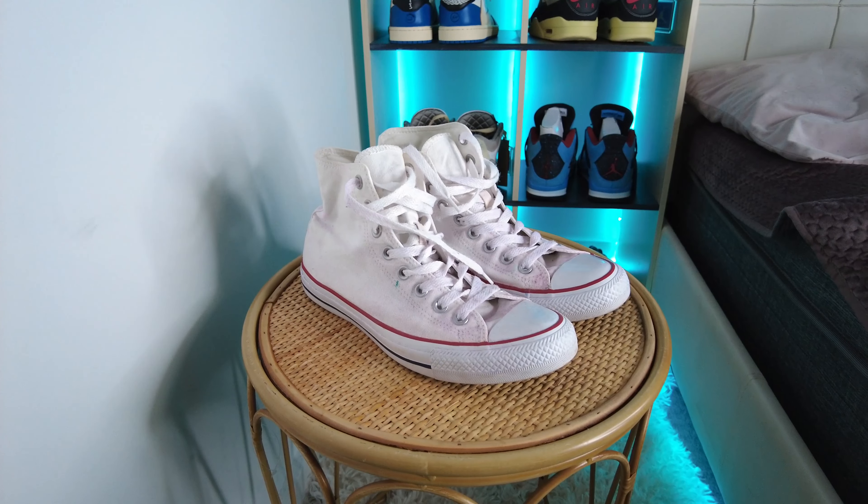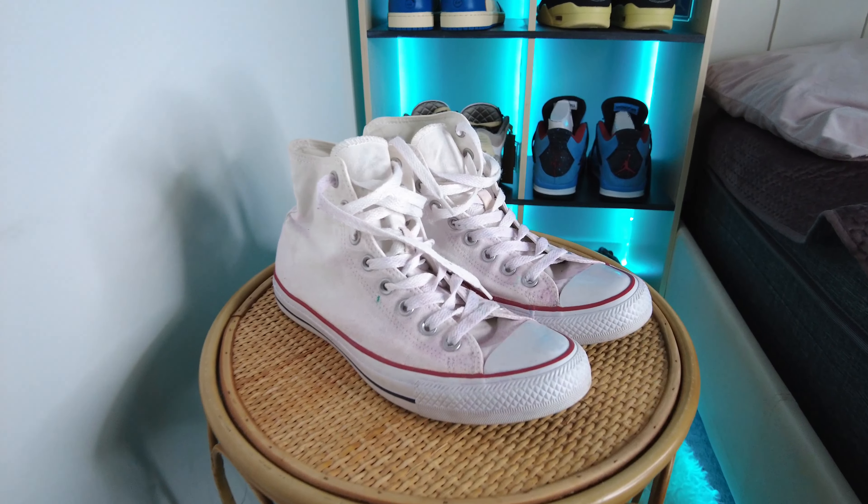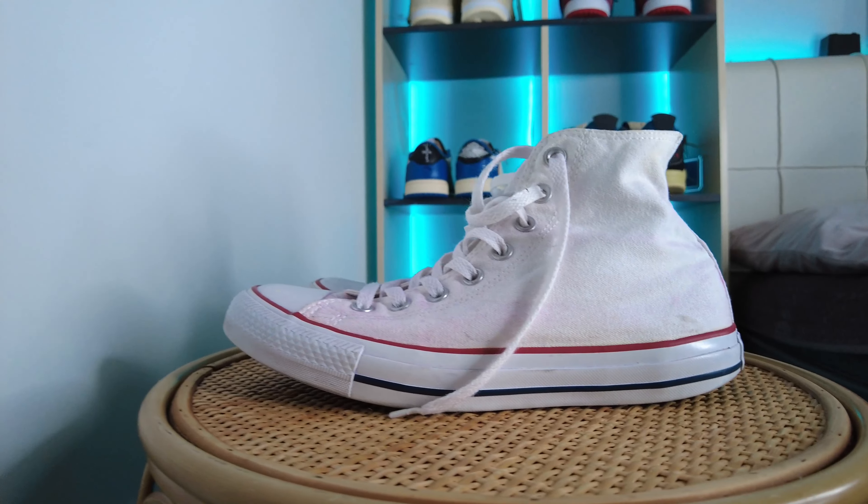Number 3 is one of the classic shoes — I think you guys already have one pair. And that's the Converse. Converse is available in high top and low top. I got Converse high top in white colorway. About this shoe, I don't think I need to say anything because you guys are already familiar with it. Without any delay, let's get into number 4.